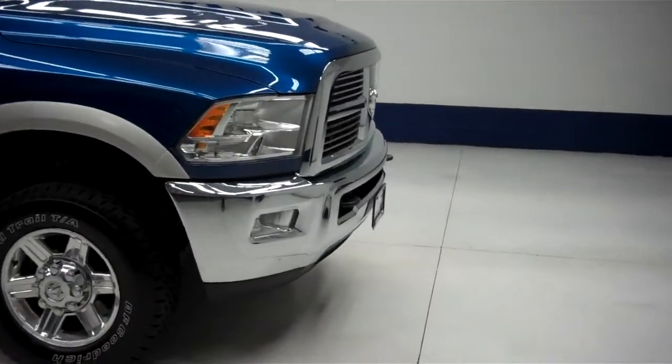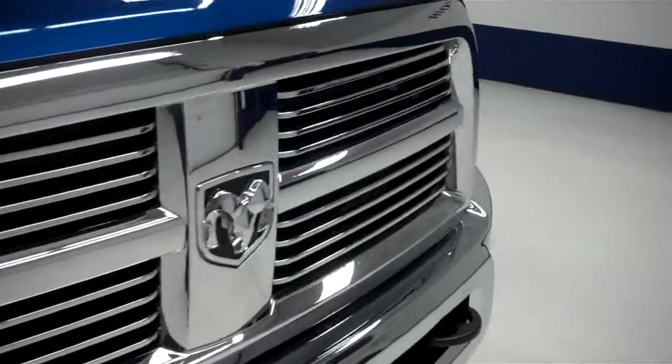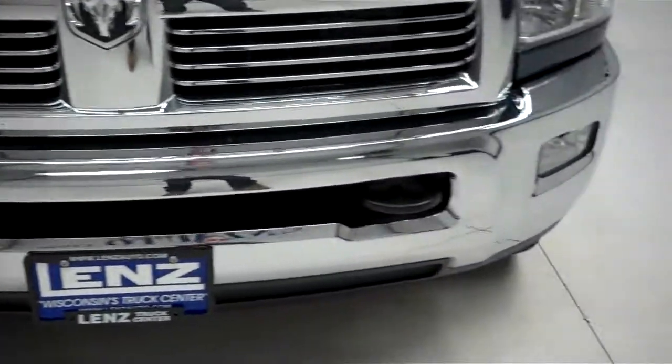This is stock number B5790. This is a 2010 Dodge Ram 3500, a 6.7 liter crew cab short box with a single rear wheel.